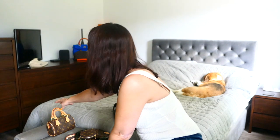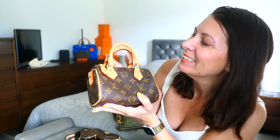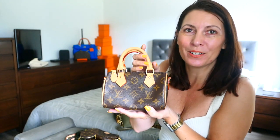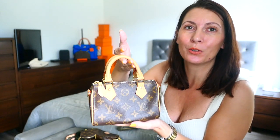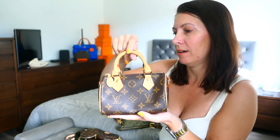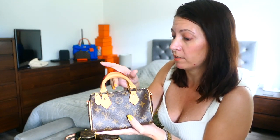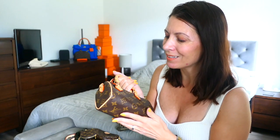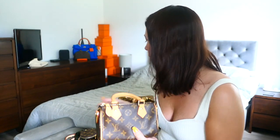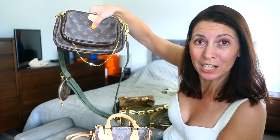My final bag to share is the cutest thing ever — look at this little one. It's a teeny-tiny bag. This is my Nano Speedy, the newest one released in 2021. I tried to resist buying it — it's a little tiny trend bag, and I told myself: you don't need it, you've got a wallet on chain, small bags if you need them, and you've got the Multi Pochette if you want a small monogram bag. But I love this little guy.